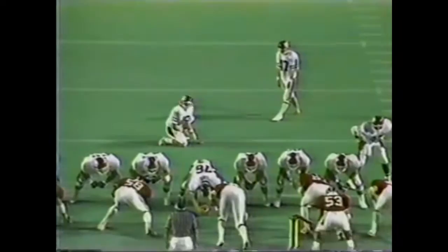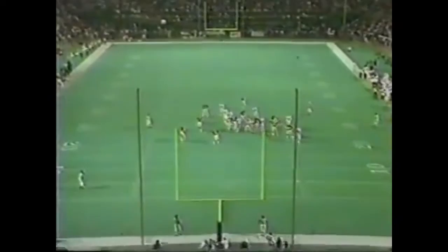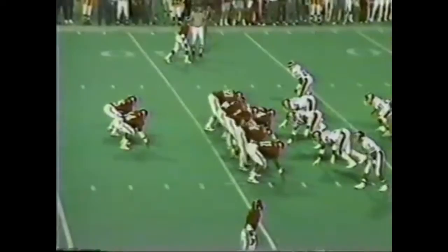Franklin could hit this from 45 out. On 45 out, he's got the leg, and this one is no good either. So he missed from 40 and then 45.